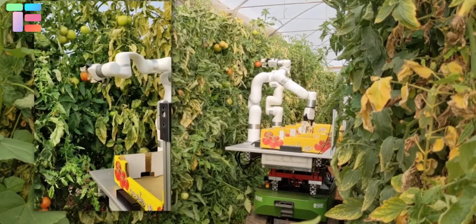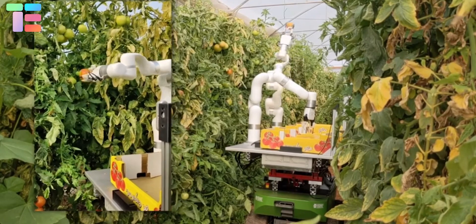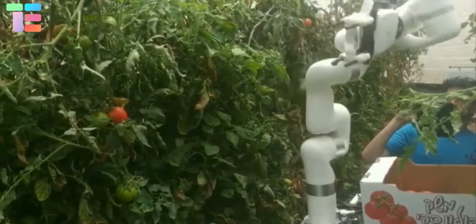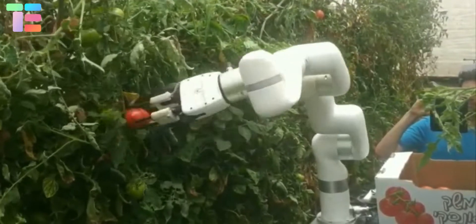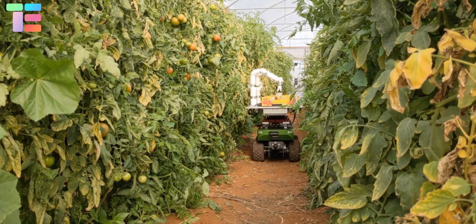By using this artificial intelligence robotics, we expect many improvements that will be executed in the upcoming weeks. That will increase the possibility of dual harvest, superior tomato localization algorithms, and fewer stops in bumpy territory.